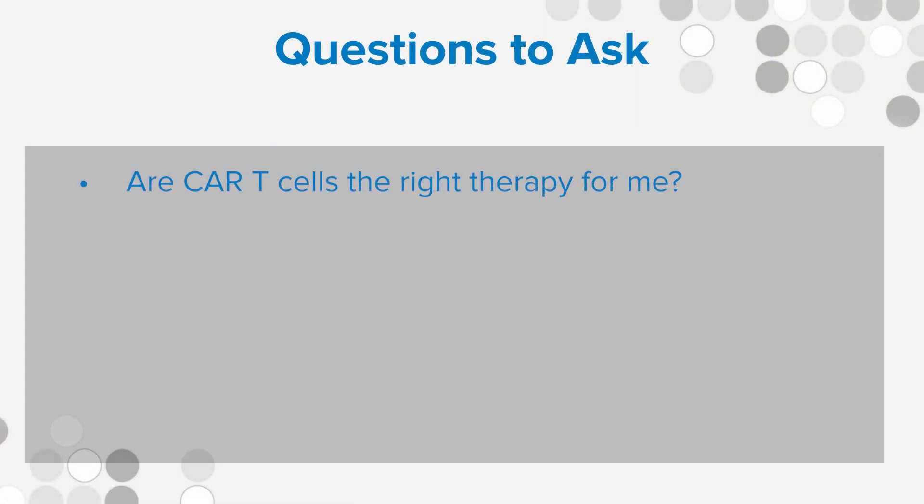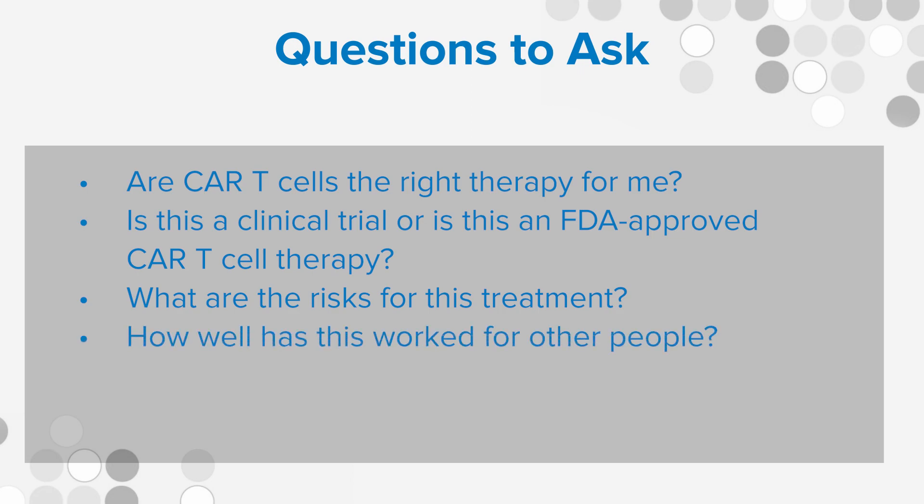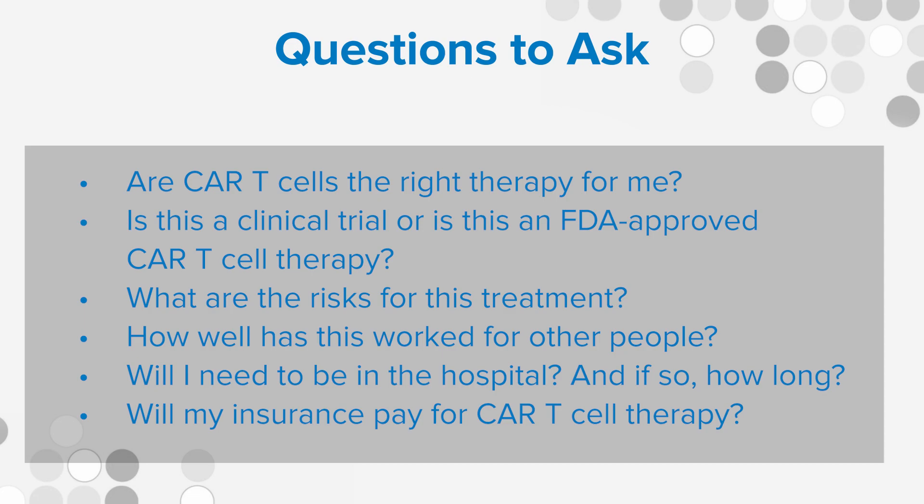If you're meeting with a doctor about CAR T cell therapy, ask specific questions about the treatment and what you can expect. Some questions you might ask include: Are CAR T cells the right therapy for me? Is this a clinical trial or an FDA-approved CAR T cell therapy? What are the risks, and what have people experienced who have had this therapy before me? How well has this worked for other people? Will I need to be in a hospital, and if so, how long? Will my insurance cover the cost, or will it be paid by the clinical trial?